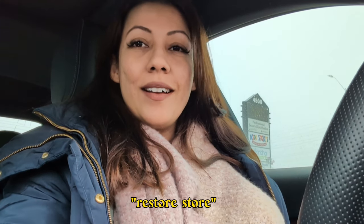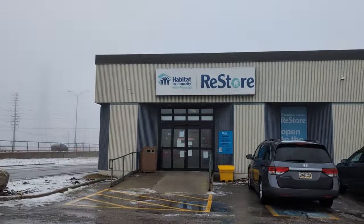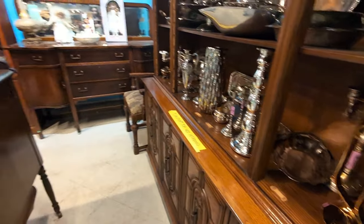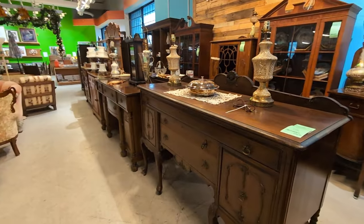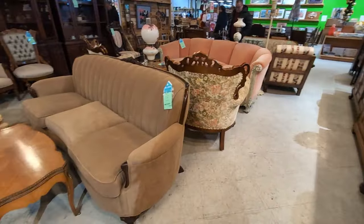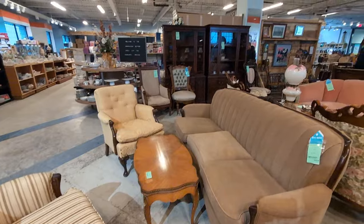I'm at the Habitat for Humanity ReStore in Mississauga. They keep sending me messages about wall decor and mirrors being 50% off and rugs being 30% off. I've never bought a rug from a thrift store but let's see. I think Habitat for Humanity is the best place to find home decor and furniture — the prices are very reasonable. Imagine buying a whole table for $80 or a dining table for $300 versus expensive ones online.